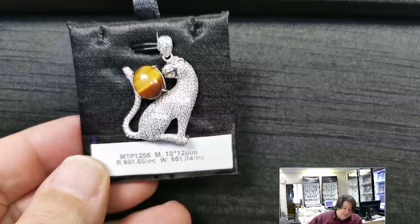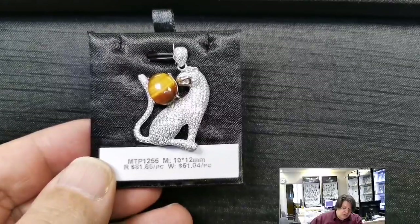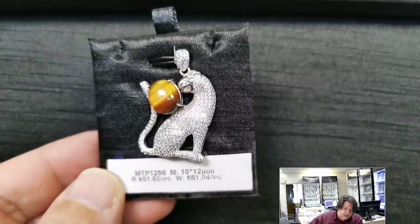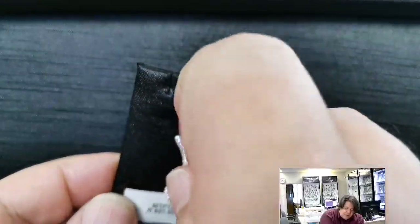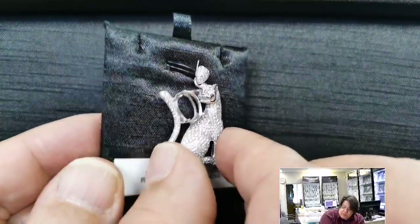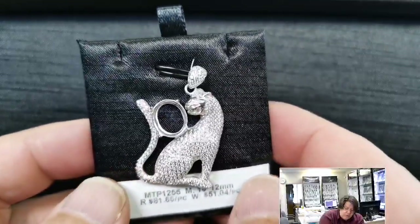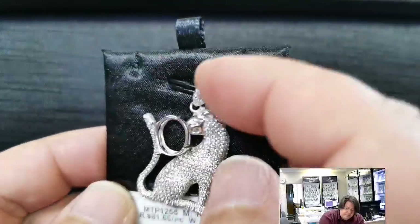More pave cats — MTP 1255 for a 10x12 millimeter oval cabochon or cut stone. Retail price $81.65, wholesale $51.04. This looks more like a cheetah than a leopard to me, but it could be a house cat if he's dangerous enough. It's got a good-sized basket seat and good-sized prongs — for a stone that small the pavilion usually isn't so deep that it extends past the end of the basket. Just lovely pave all the way around — very three-dimensional, tons of labor.